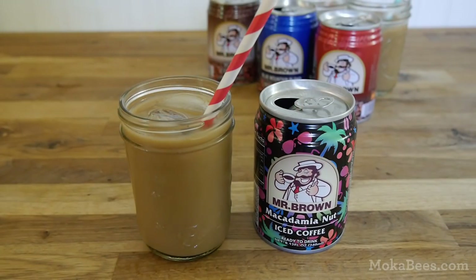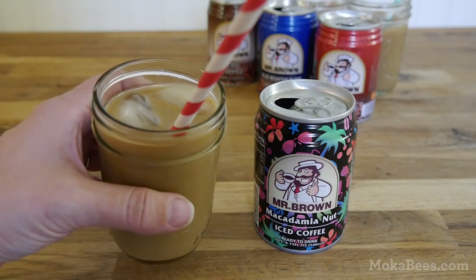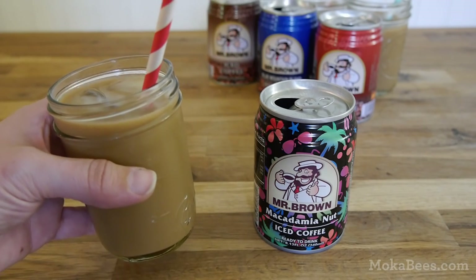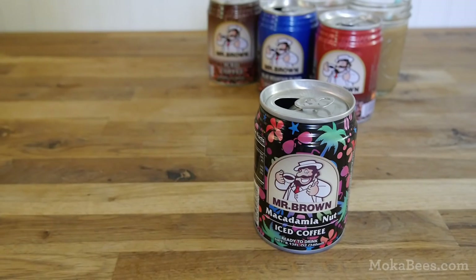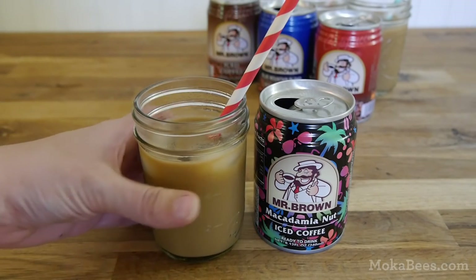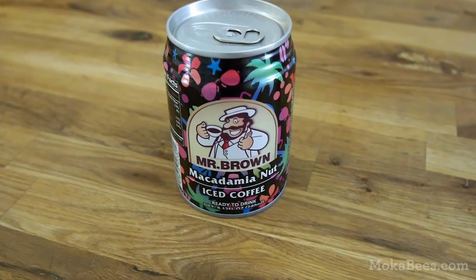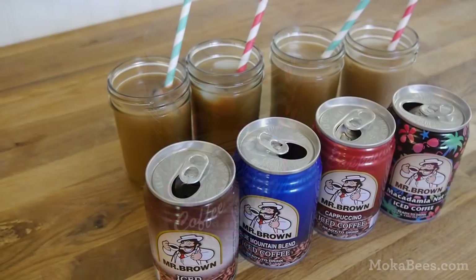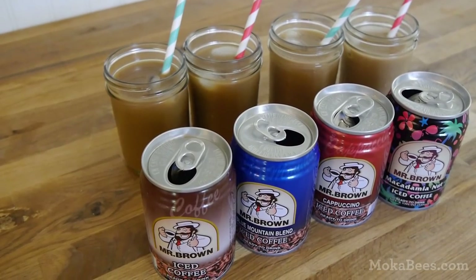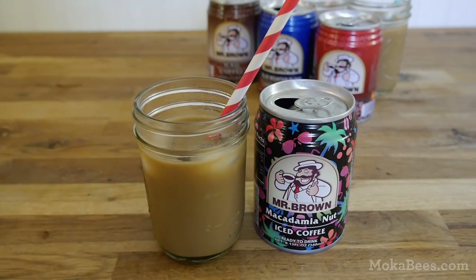And lastly, let's go ahead and try the macadamia nut flavor. This one seems pretty similar to the cappuccino flavor in that it does have a very strong sweet smell to it. This one is sweet — probably just as sweet as the cappuccino flavor. It's more of a very nutty, well-rounded sweetness. It's probably not my favorite of the four, but I'd probably go for the macadamia nut flavor before I'd go for the cappuccino flavor.